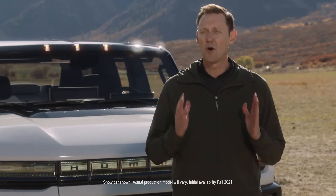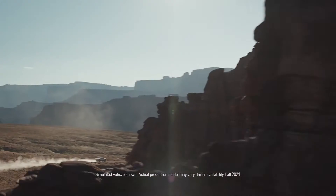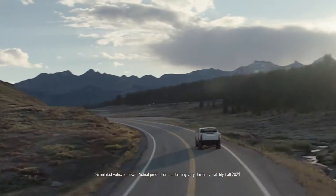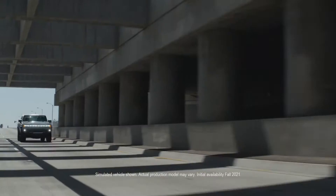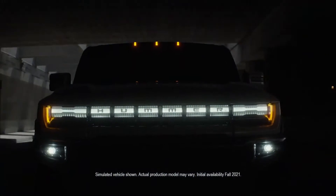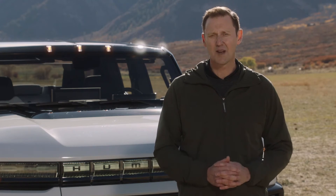The Hummer EV is the ultimate expression of performance and capability, which is exactly why we're here today. The rugged terrain and majestic vistas surrounding us are precisely the types of locations where consumers will bring their Hummer EVs. The Hummer EV is also a perfect fit for GMC, epitomizing the innovation and engineering excellence that have served as the foundations of our brand for well over a century. Today we want to take you deeper into the GMC Hummer EV story, including its design, EV battery system, and off-road capability.